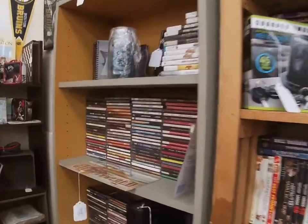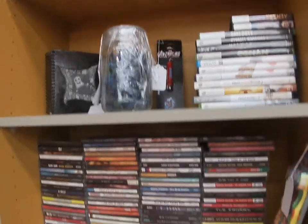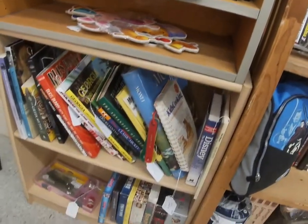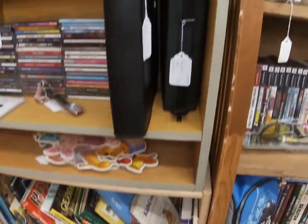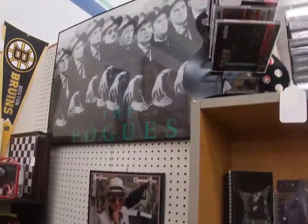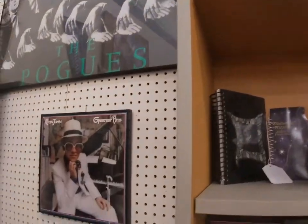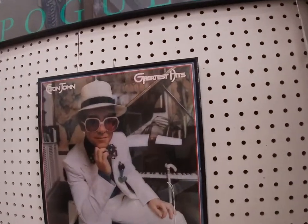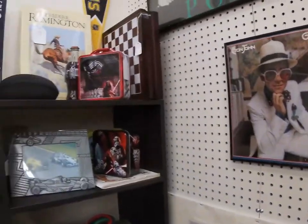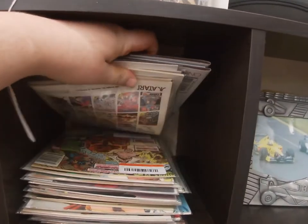We've got CDs over here, some more video games. CDs I sell for a dollar. Books down there on the bottom, cassettes, things like that. As you can tell, it's a media-themed one. We have a couple of our favorite things — the Pogues poster, that's a band, and our Elton John album that we have. We've had that for a while too. Comic books galore, right there — we even have some on display.